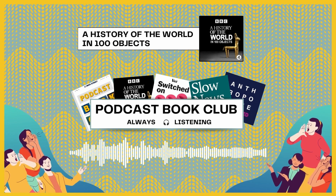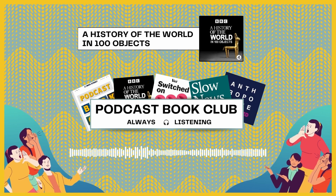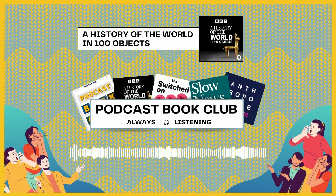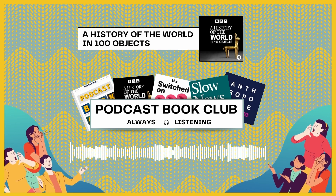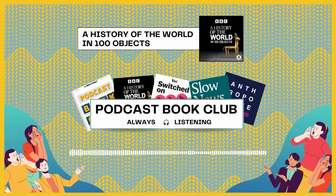Now that I say it out loud, it could sound like it wasn't effective as audio alone, but I don't know that's true — I just really wanted to be there looking at the objects. I haven't been to the British Museum more than a few times. You'd also miss some of these objects when you go around because it's so jam-packed. The show also has its own wiki website where you can look at the objects.